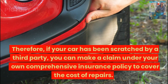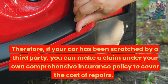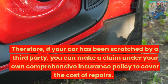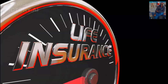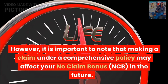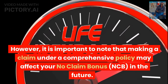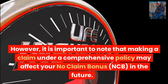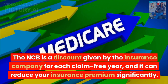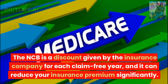If your car has been scratched by a third party, you can make a claim under your own comprehensive insurance policy to cover the cost of repairs. However, it is important to note that making a claim under a comprehensive policy may affect your no-claim bonus (NCB) in the future. The NCB is a discount given by the insurance company for each claim-free year, and it can reduce your insurance premium significantly.